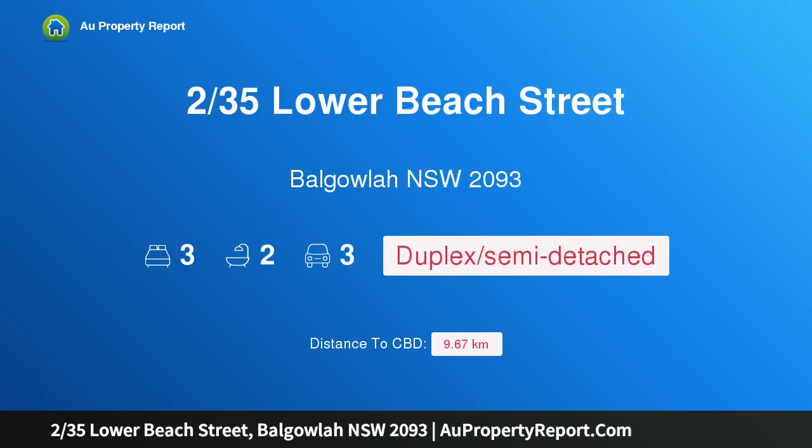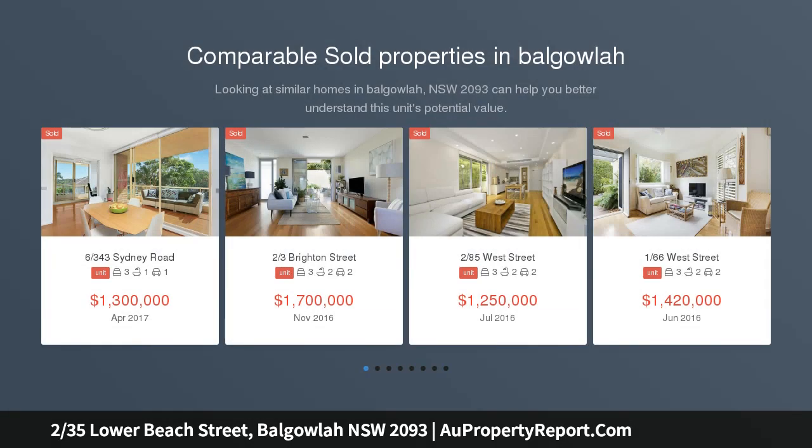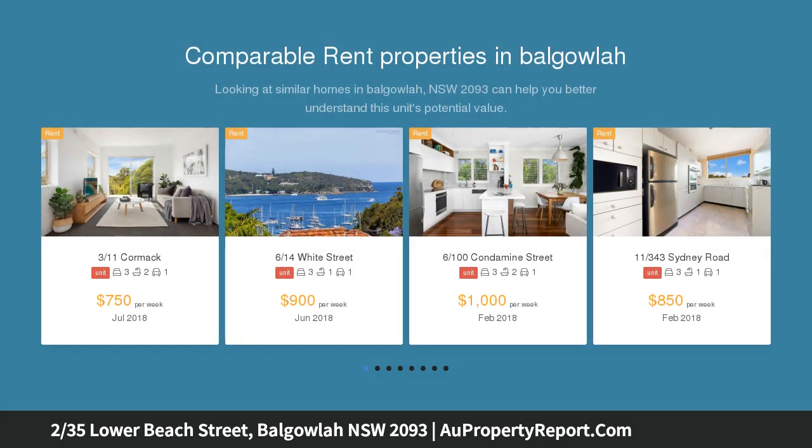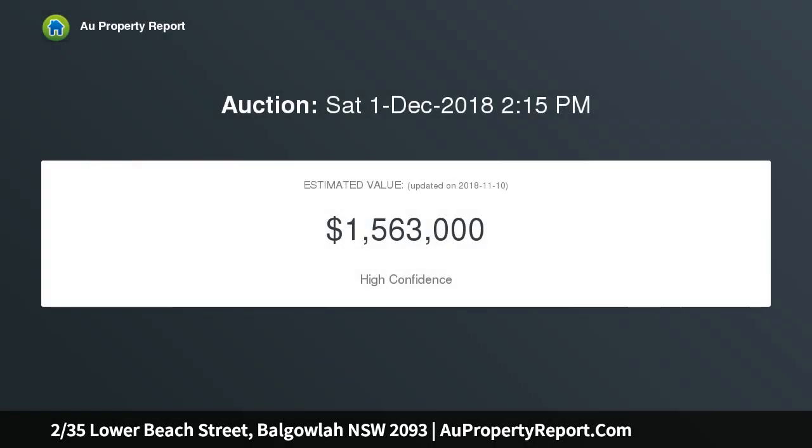Hi, I am glad to introduce property 235 Lower Beach Street, Balgowlah, New South Wales 2093. A divine rear duplex backing onto Brimbecom Park — fine, peaceful and private. This gorgeous rear duplex is tucked away at the end of a quiet cul-de-sac in the highly sought-after North Harbour pocket. It offers a generous floor plan over two sunlit levels and is surrounded by tropical gardens, with private gate access directly onto Brimbecom Park that the kids will love.